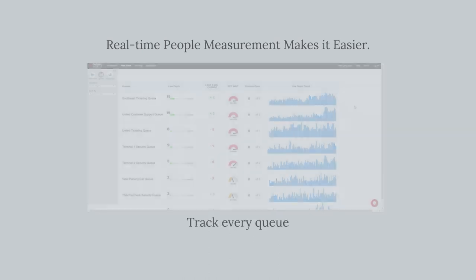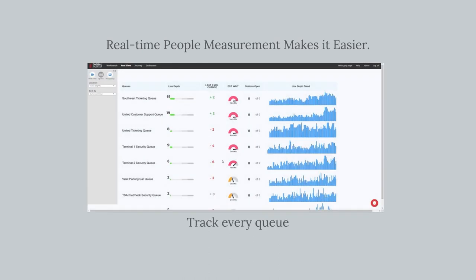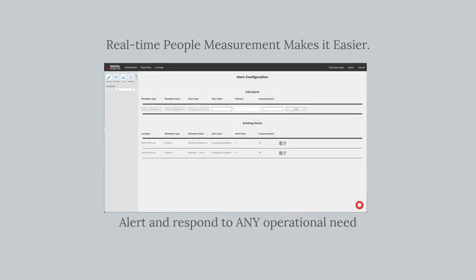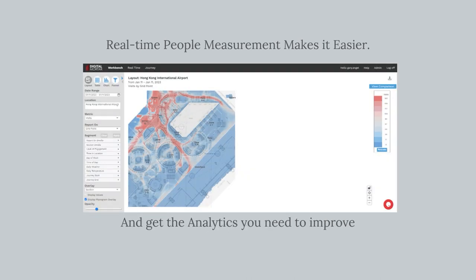Visually monitor crowds in real-time, provide sophisticated queue management, usage tracking, and occupancy management for key areas. Real-time alerting to drive responses, and deep historical analytics to drive ongoing improvement.